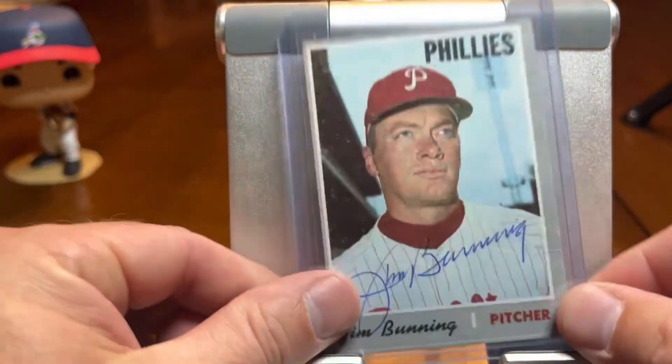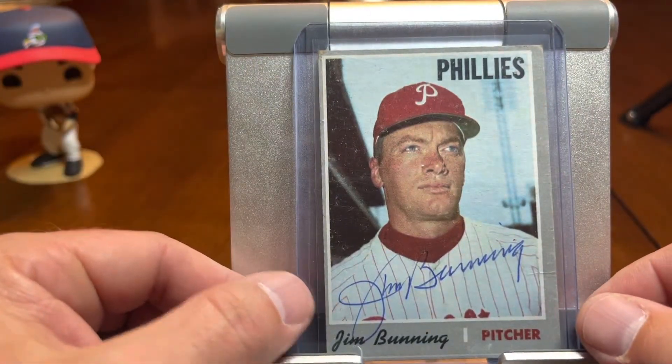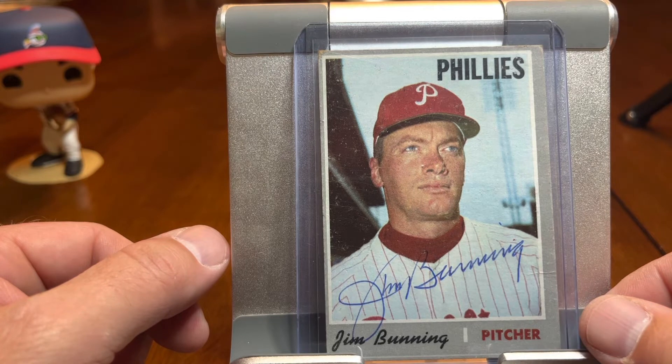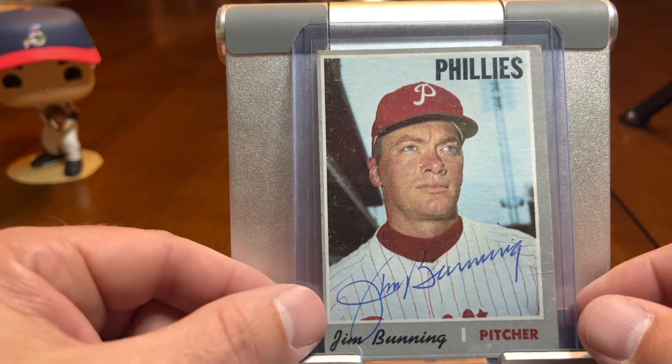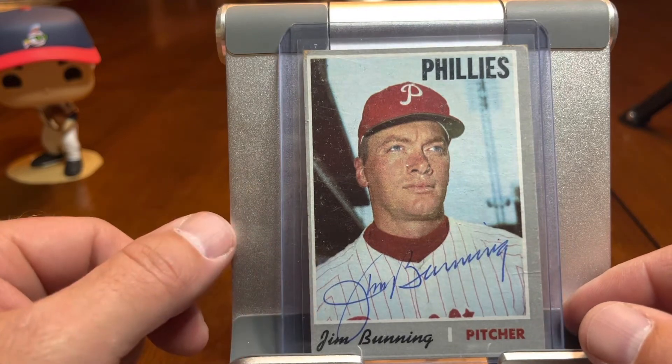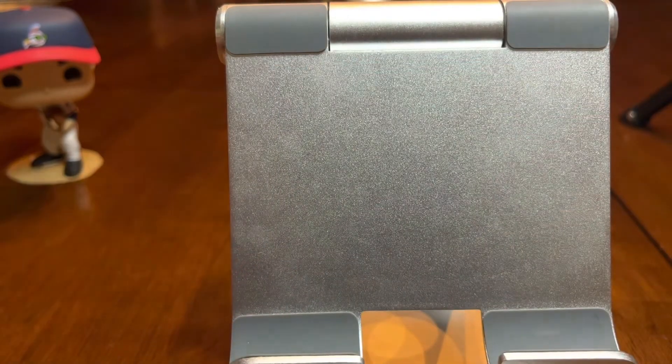A Kentuckian — also an eBay purchase. This is Jim Bunning, who also did a really good job of signing. There's a lot of Jim Bunning stuff out there, and obviously a member of the Phillies and Hall of Famer. Kentucky Senator before he passed away. So happy to have — this is a really good-looking card anyways — happy to have that in our collection.